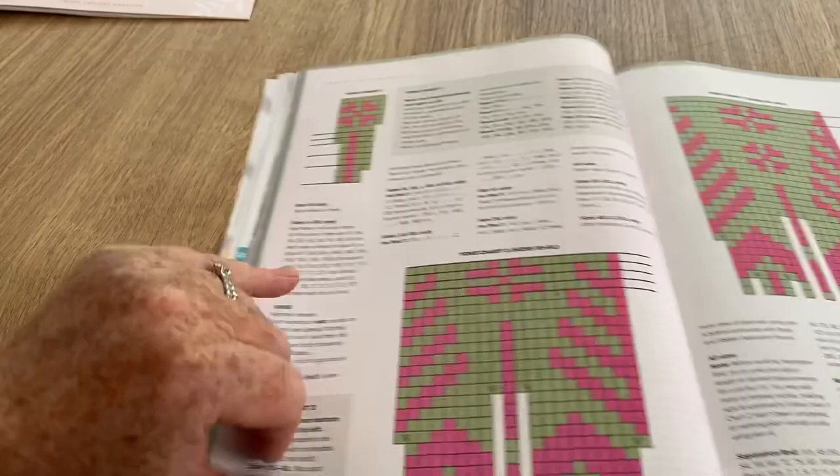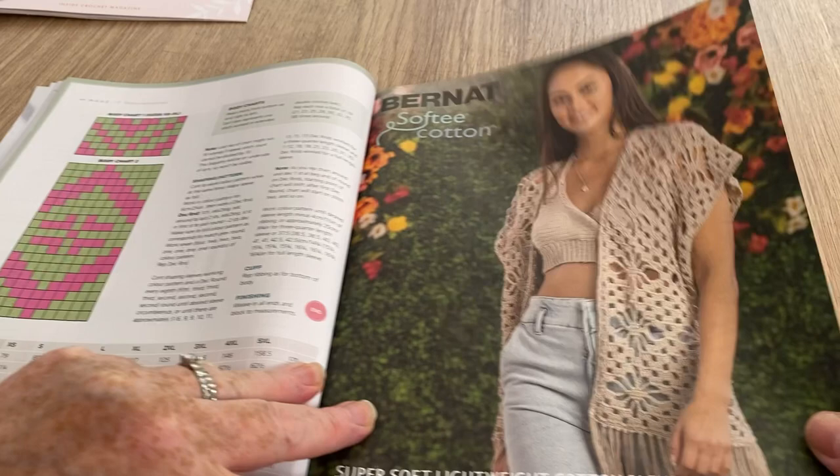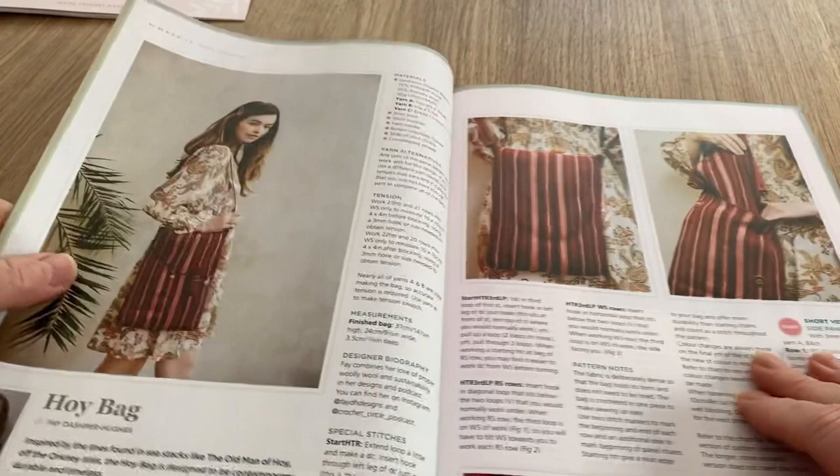And here's the charts to tell you how to do it all. I don't think this is actually in here - this is Bernat Softee Cotton, just a bit of an advert. But if you went on their website you could probably get that pattern.